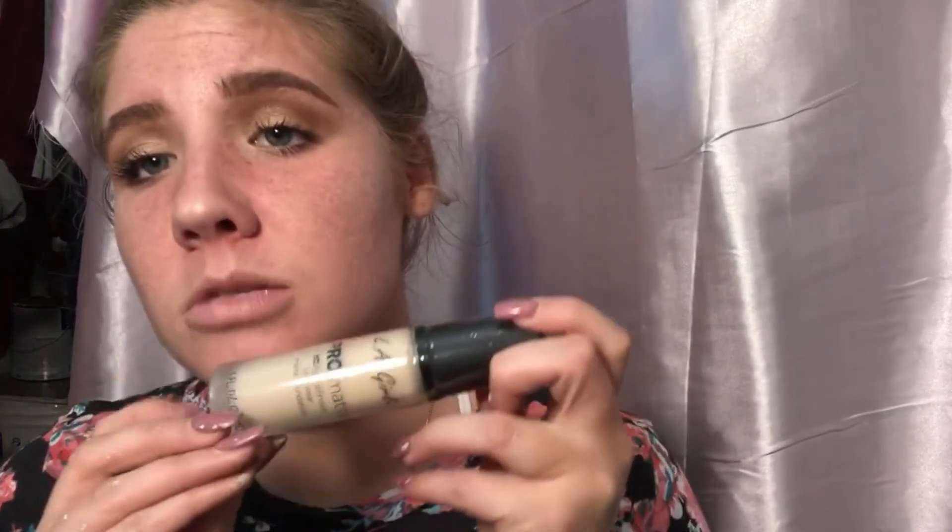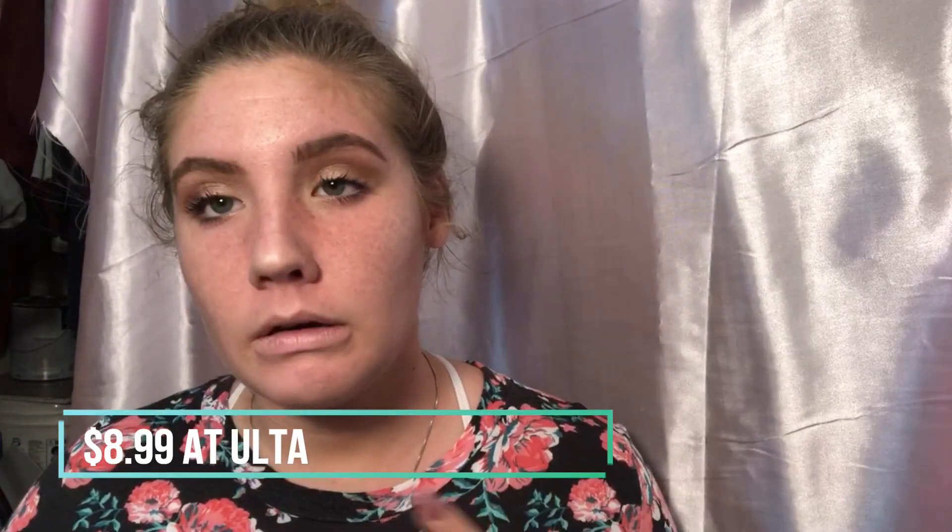Back to the LA Girl Pro Matte HD Foundation in Ivory — I've unwrapped the packaging and it's very nice: frosted glass bottle, matte cap, and it comes with a pump. Their color range isn't the best, so if you're a deeper skin tone you might want to skip this one. I'm starting with a small amount — and that might be too light.